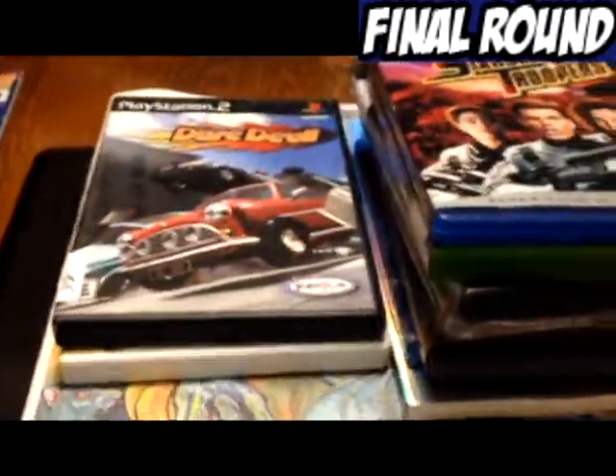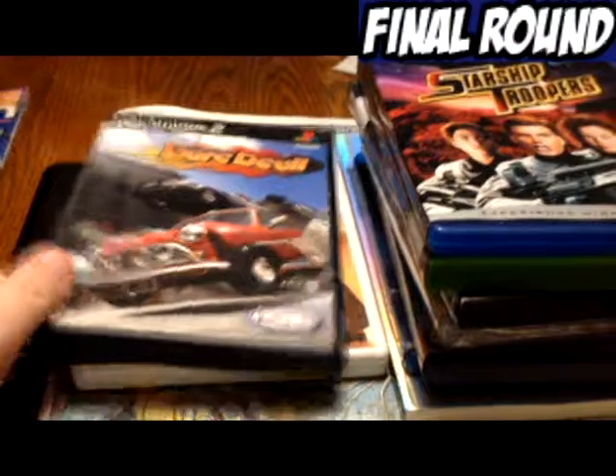It's not sealed, but I sincerely doubt it's ever been watched, because of the environment where it came from.